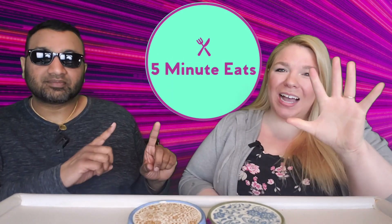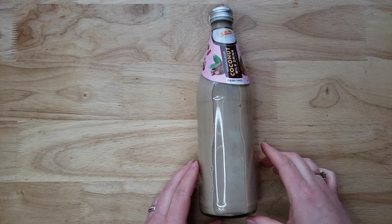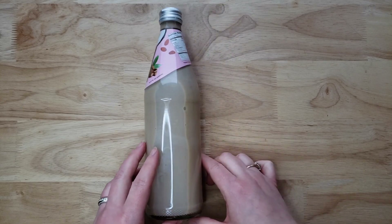Hey everyone, welcome back to 5 Minute Eats. Today we have another coconut milk drink. We've tried a lot of these from several different brands, and now we are going to do the De Mi Pais coconut flavor coconut milk drink with nata de coco — dairy free.